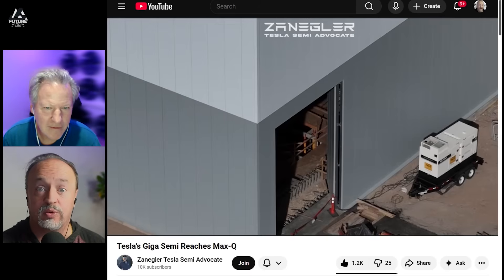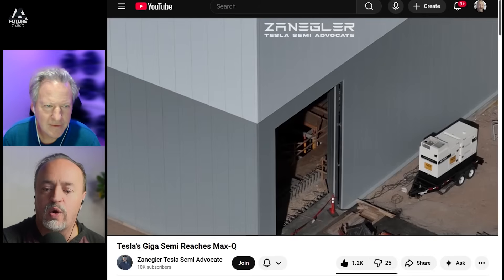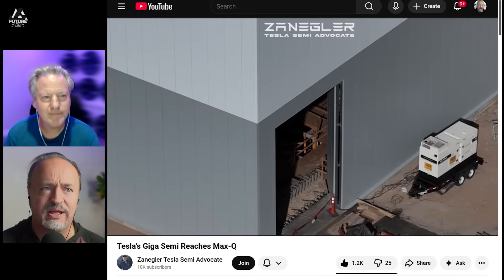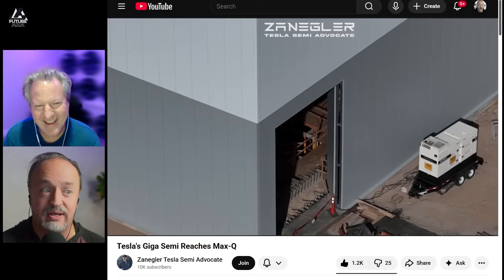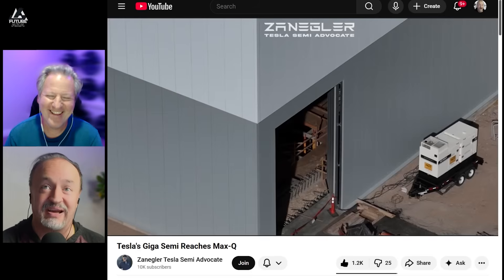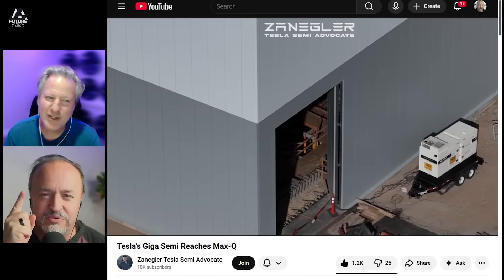Zangler managed to capture a shot where you can see down into the hole. We believe there will be an additional stamping machine placed inside this area. In answer to the question of what will the stamped parts be, we had some responses in the comments last week and we'll get to those.